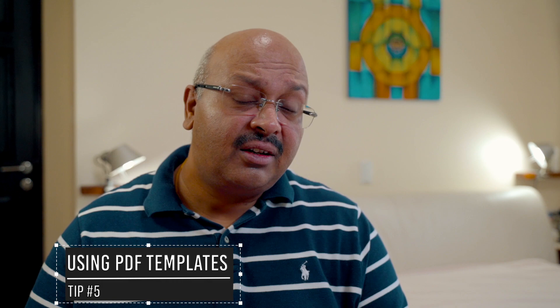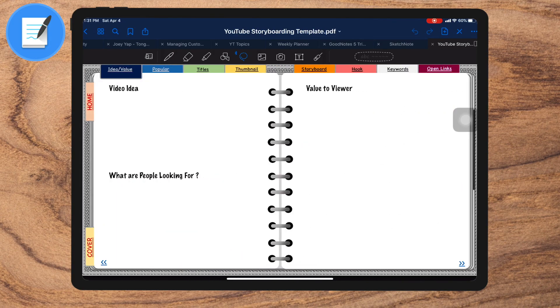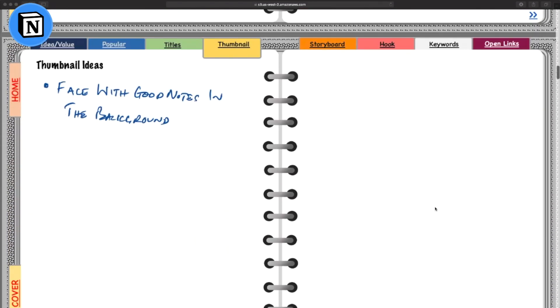Tip number five: using PDF templates. One of the great advantages of taking structured notes is by using a hack — and that hack is to use a PDF template that has prefilled information. That prefilled information could be a question or a comment that you could take advantage of. You can create these in Word or in PowerPoint. I use these extensively for storyboarding on my YouTube videos and import these into Notion once I complete. I use Notion for the project management of all my videos, and I have a separate video on this — you can see it by clicking above.